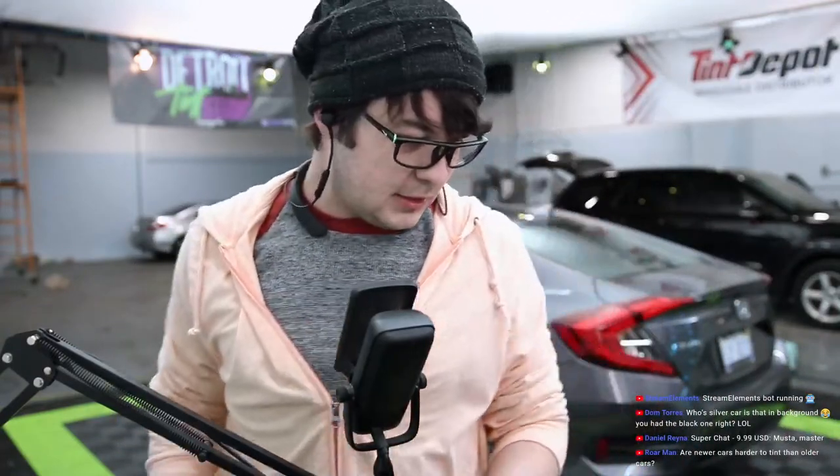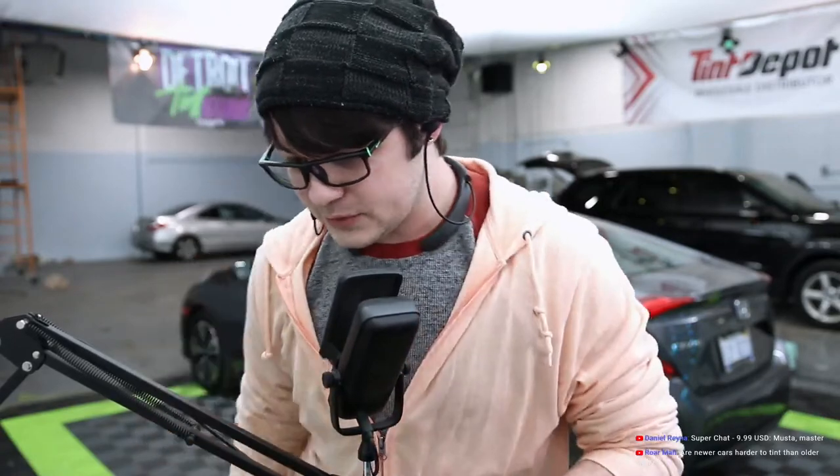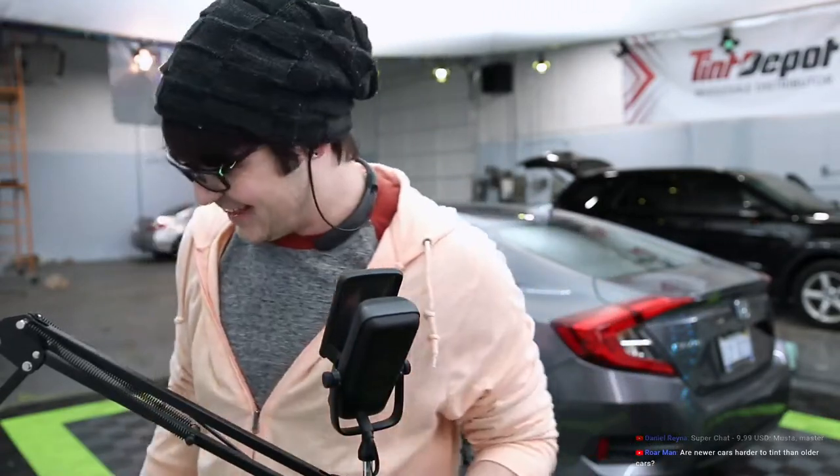Daniel Rayner with the 10! What's up, buddy? How you doing? What's the master? Thank you.